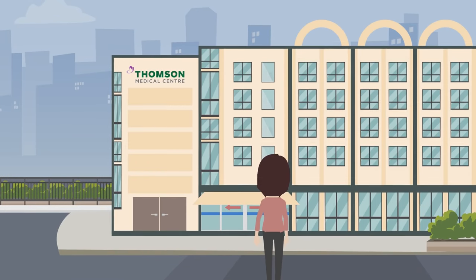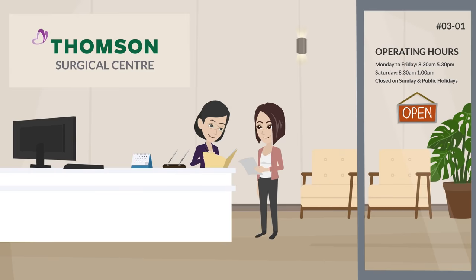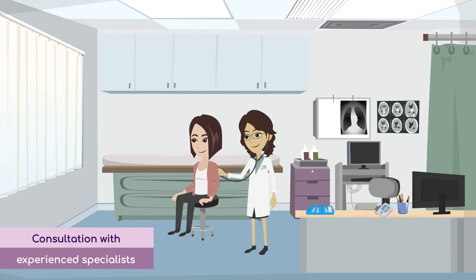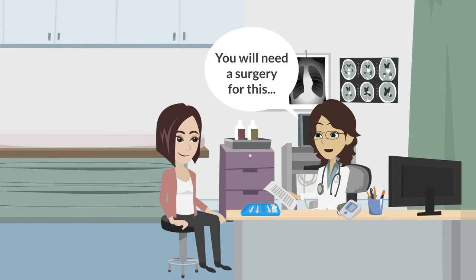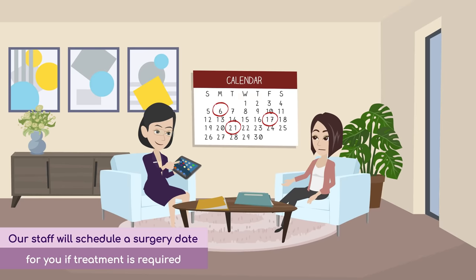Upon arriving at Thompson Medical Center for your appointment, begin your journey at the registration counter at Thompson Surgical Center at Level 3, followed by a consultation with our experienced specialists. Based on the diagnosis, if treatment is required, our staff will schedule a surgery date for you at your convenience.